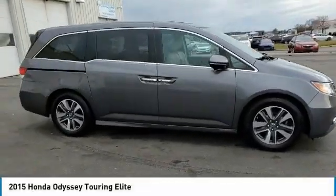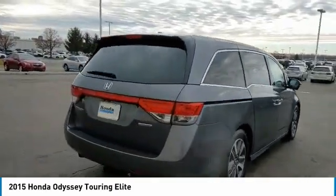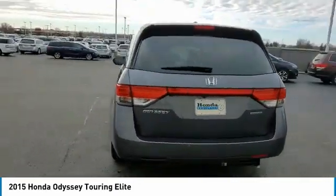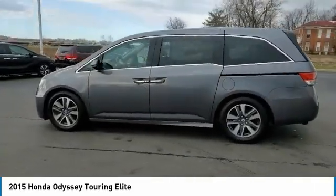Stop by and take a look at the 2015 Odyssey. The Honda Odyssey is a showcase of distinguished style, captivating technology, and advanced safety features. A must for all families.